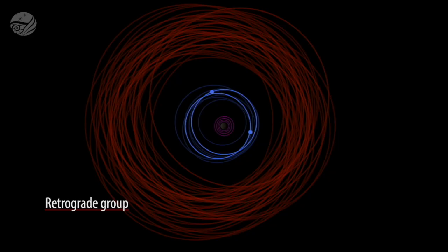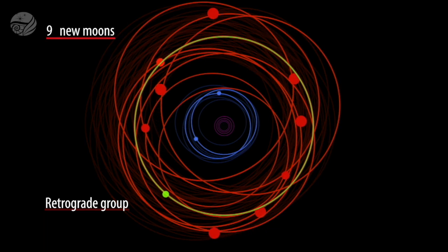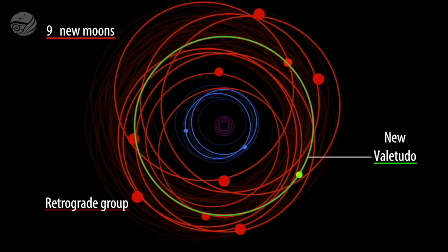Beyond this prograde group, there's what we call the retrograde moons. These are further out — about 25 million kilometers from Jupiter — and they all go around Jupiter in the opposite direction that Jupiter rotates. We found nine new moons in that population. But one of our new moons, which we're calling Valetudo, is a prograde moon but it's out at the distance of the retrograde moons.